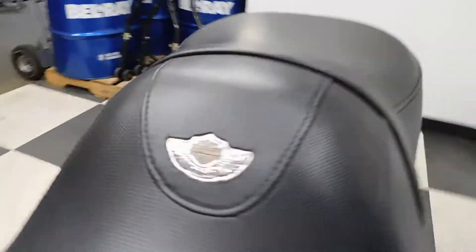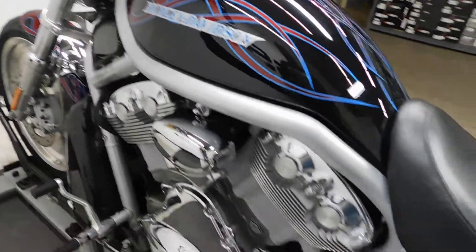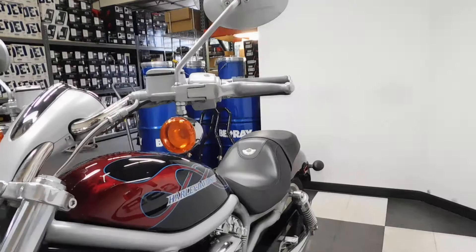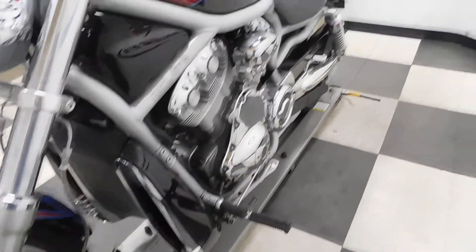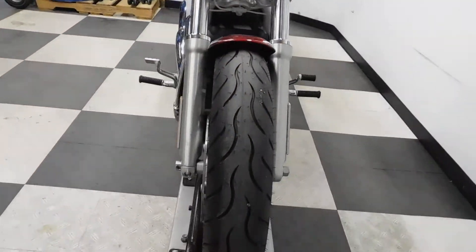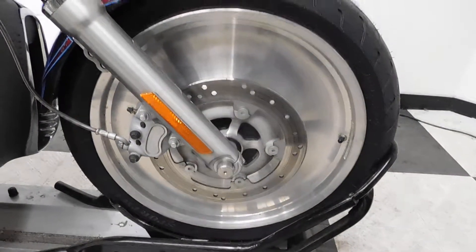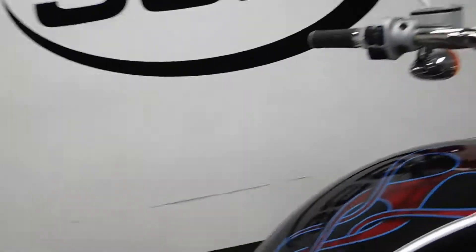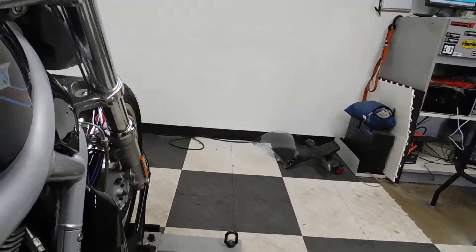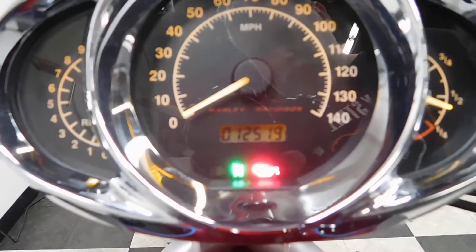There's a 100th anniversary badge on the seat. Nice grips on it too. The odometer reads 12,519 miles.